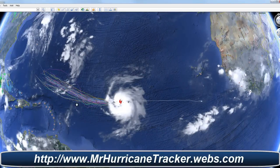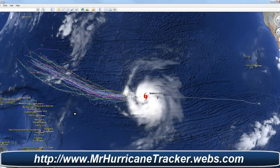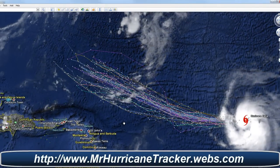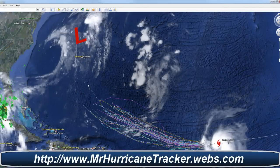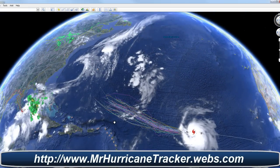The depression in the eastern Pacific has dissipated, so we don't need to track that any longer. Again, this is Hurricane Katia, Category 1. Looking at the models, it's continuing west-northwest, and there's a low pressure system we're watching that may change its track and push it north. Hopefully that's the case, because by that time it could be a Category 3 hurricane and may gain even more strength. Stay tuned at MrHurricanetracker.webs.com for the latest information.